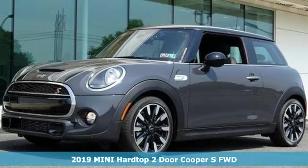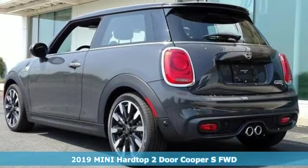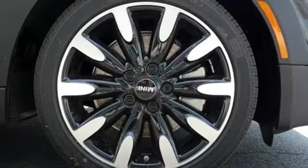Here's a 2019 Mini Hardtop 2-door. Don't confuse premium with pretentious — the high-end parts and performance treat you well and the world-famous handling keeps you grounded. Plus, it offers an exciting list of features.